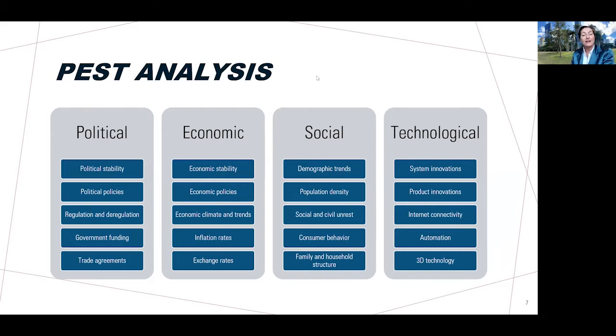When considering the social macro environment, we want to look at demographic trends, population density, social and civil unrest, consumer behaviour — what and how consumers are buying, consuming, and disposing — and family and household structure, which we've seen change over the years. These are social macro environmental factors every business needs to consider, though some will be more important than others.